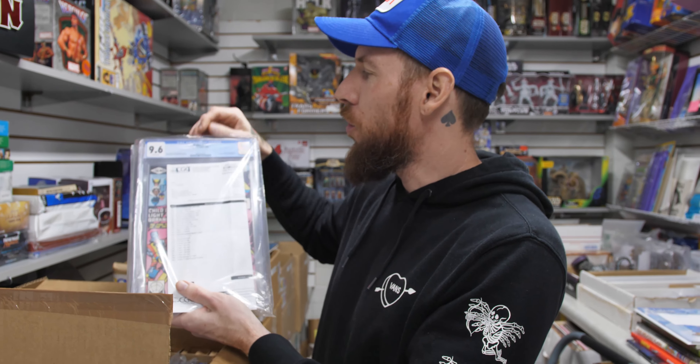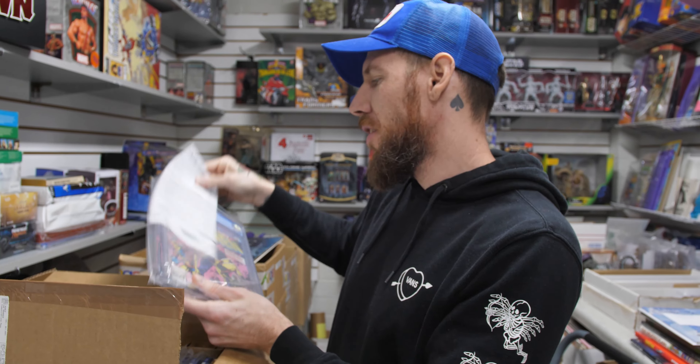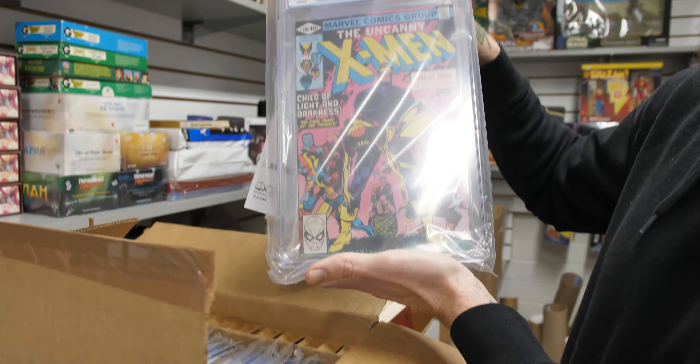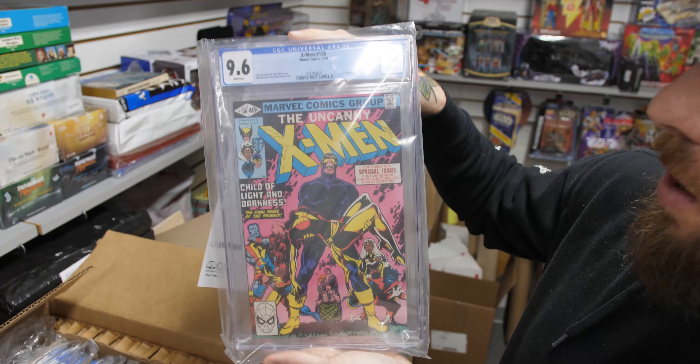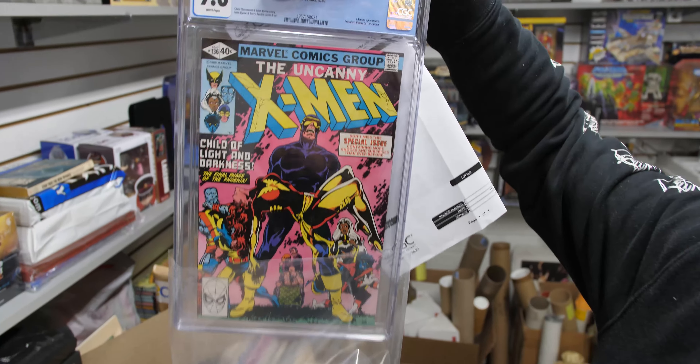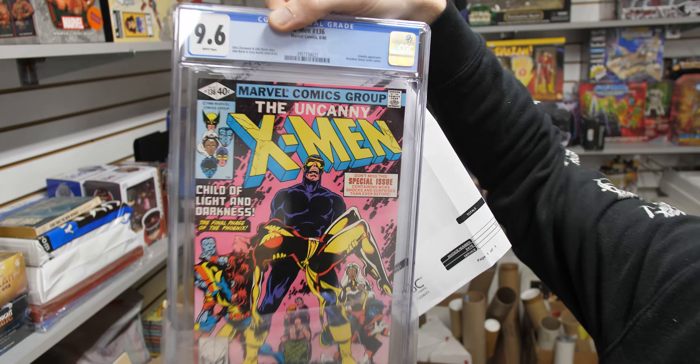We have an invoice. We got X-Men 136 — Phoenix. 9.6 white pages from 1980. Awesome. Byrne and Claremont.